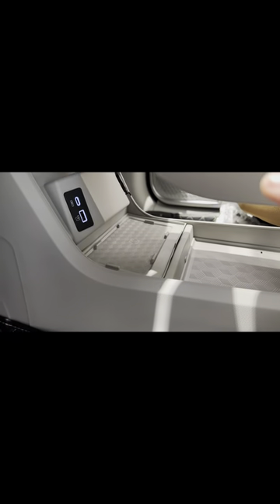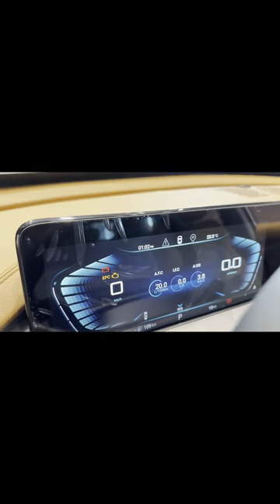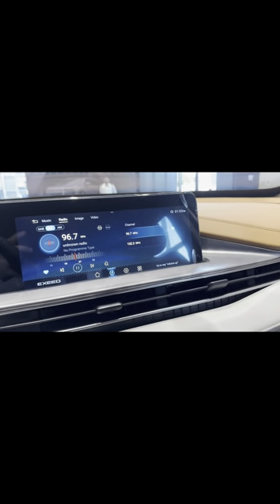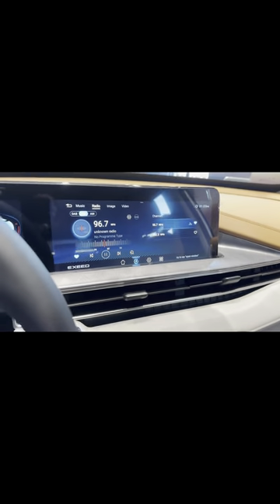You can close the storage if you don't require it. There's also wireless charging, a USB port, a C-type port, and a 12-volt socket. Apple CarPlay and Android Auto are built in. There are dual AC controls — you can control the AC from the physical knobs or from the display.